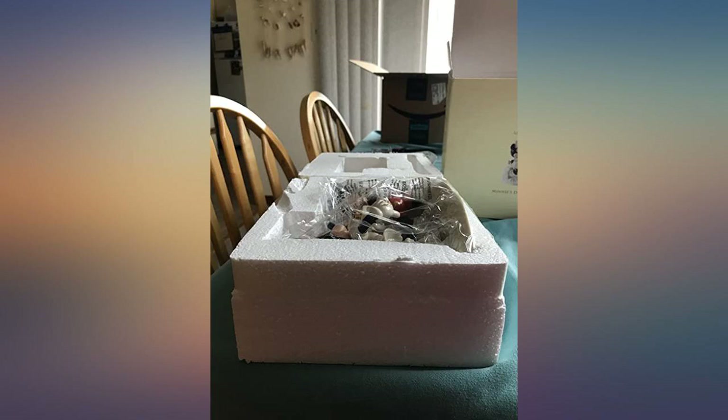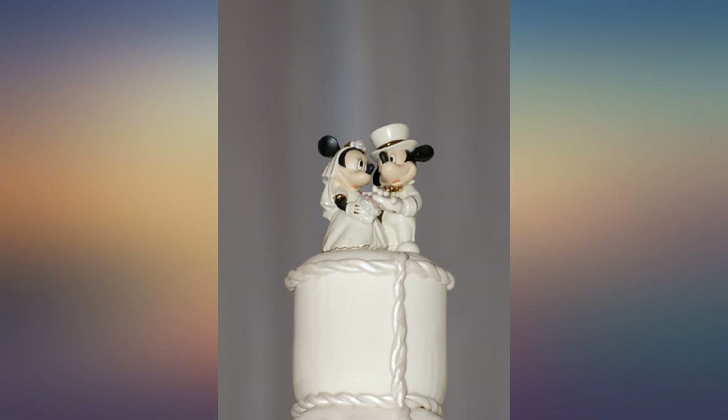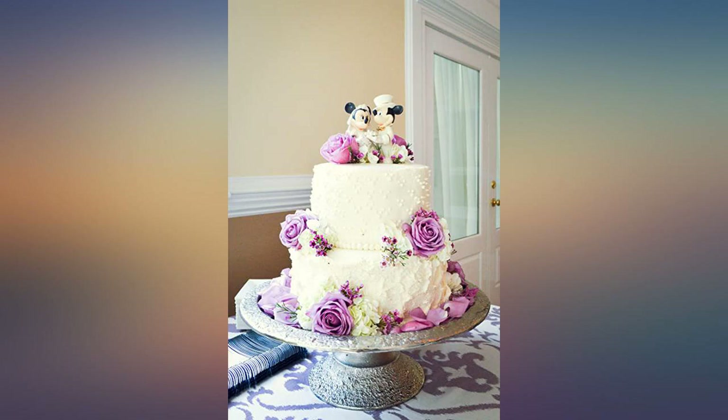It's so elegant and delicate — we wanted it for our wedding cake topper. I purchased this as an engagement gift for a Disney couple. They loved it. So simple and lovely for any Disney fan. I bought this for a wedding present and it is absolutely beautiful.